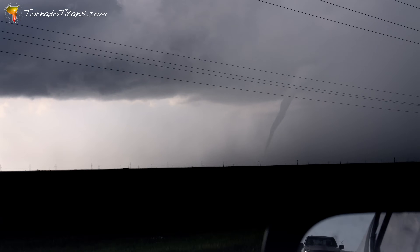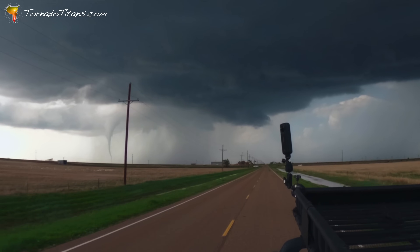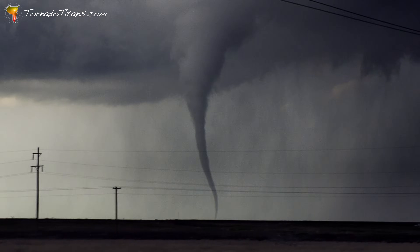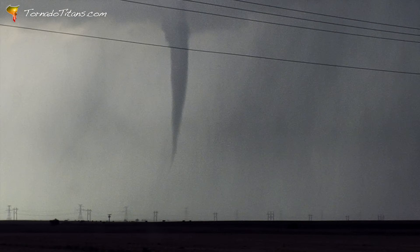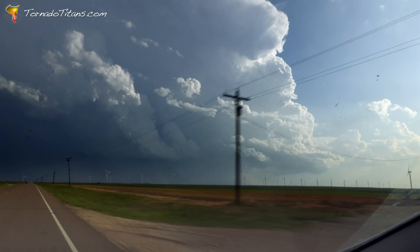This anti-cyclonic twister was short-lived — just a few minutes on the ground. But those minutes left a lasting impression. With only minimal damage reported, it was a rare and rewarding catch. For the Titans, it's a big score. But the chase doesn't stop here. The road stretches on, and the storms are far from done.